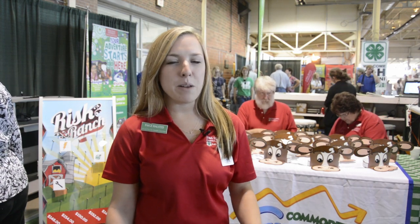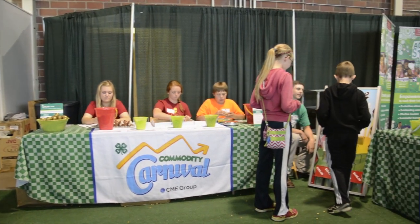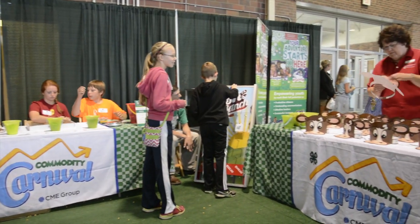Here at the Commodity Carnival we're teaching kids how to grow and sell a steer. A lot of them see the livestock and everything, but we're trying to show them what it takes to grow your own steer and all the factors that go into it.